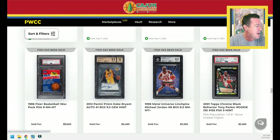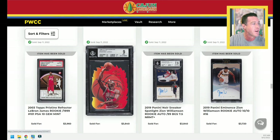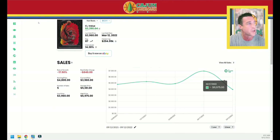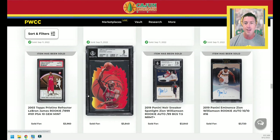An 86 Fleer PSA 8 wax pack for $3,600. Zion Eminence — in the original Panini two-piece deal — $3,720. Sneaker Spotlight Zion, $3,840. Let's look up this Jordan Hot Shots BGS 9 — the last sold was $3,960, this one goes for $3,840. Nothing to see here. What about this LeBron Topps Pristine Refractor PSA 10? This is serial numbered to 199, sold for $3,960. The last one sold for $3,800. That's the highest it's sold in the last seven sales — it matches the highest of the last seven sales. So that is substantiating my assertion that the LeBron market is starting to tick back.